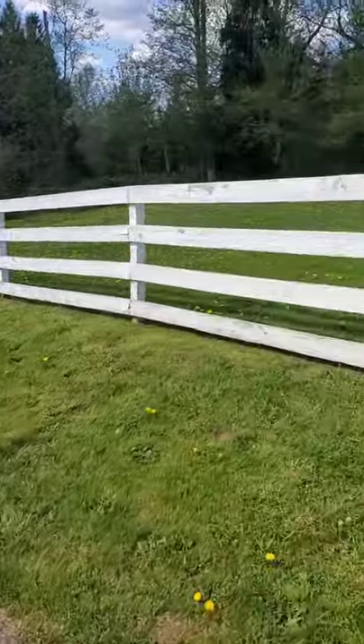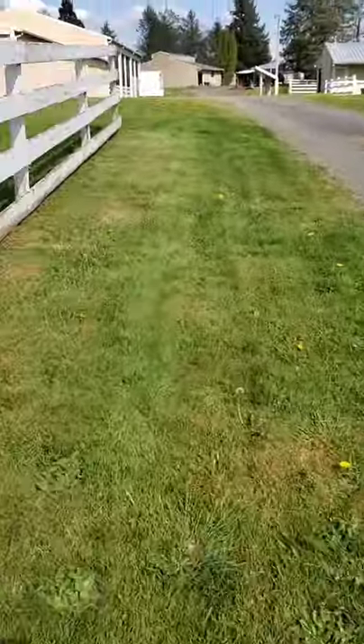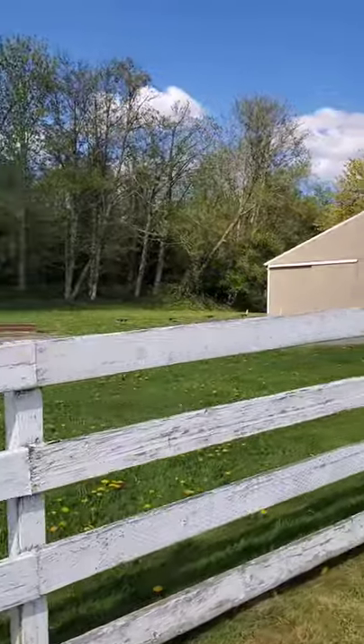We also did this fence line, in and out. I'm not walking behind that barn, but over there — that whole wood line over there has been weeded.